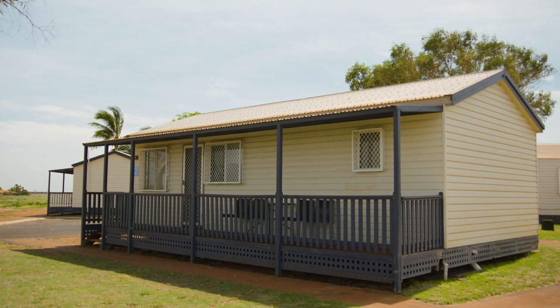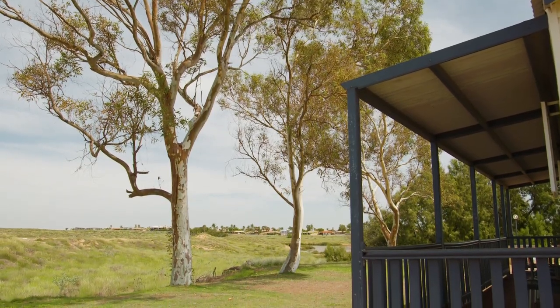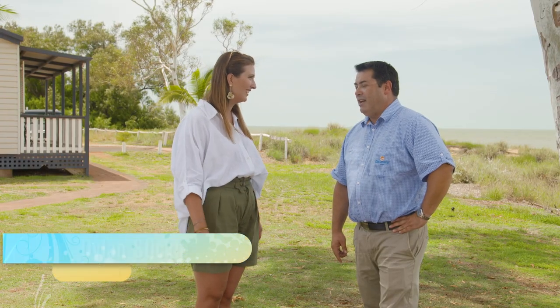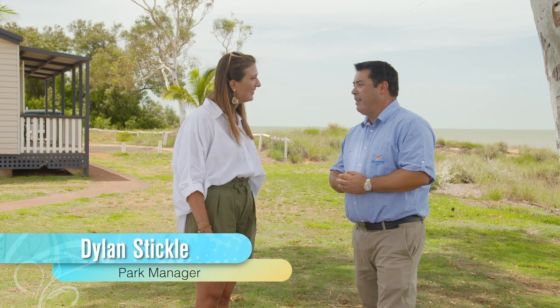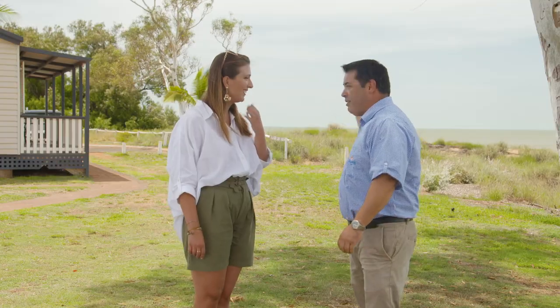Rolling into Port Hedland is made all the more special when you arrive at this perfectly situated holiday park, and manager Dylan agrees. Dylan, tell us about the beauty of this location here in Port Hedland. It's not just about mining here — there's so much other stuff that you can see. We've got a pretty pool over here and behind us you've got the ocean.